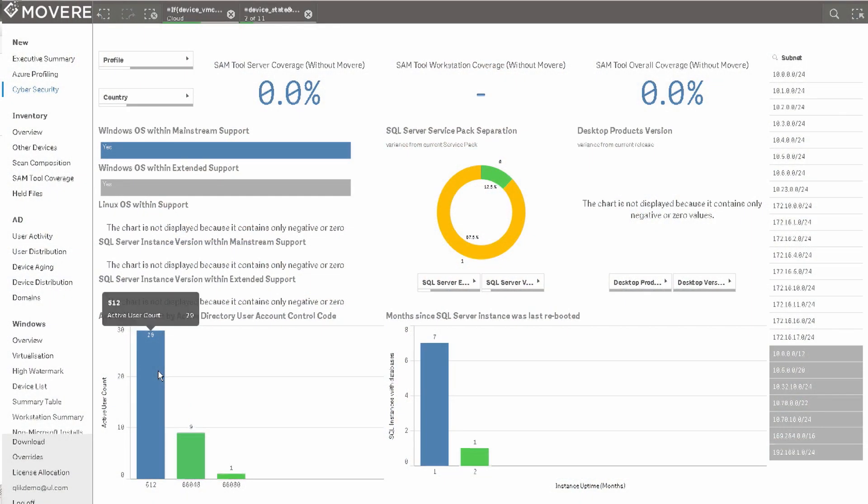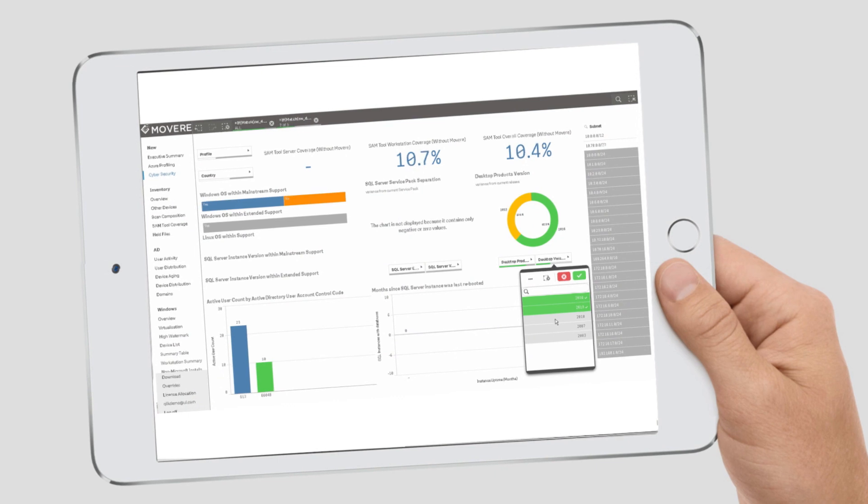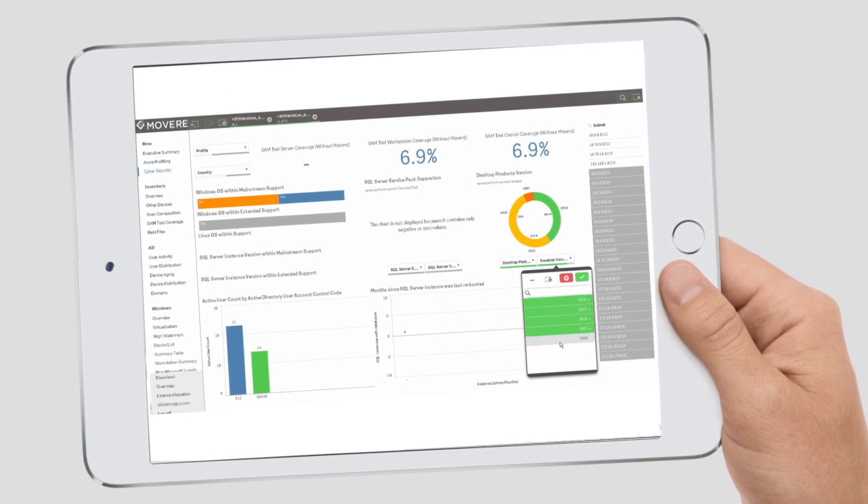Our core product is called Mover. We've launched it less than seven months ago and it really is an accumulation of about ten years of experience in doing data center mapping, software asset management, inventory, and collecting as much data as we can from very disparate systems. We embed Click — it's part of the experience through our web portal. Mover is about 50-50: 50% Click and 50% powered by us.